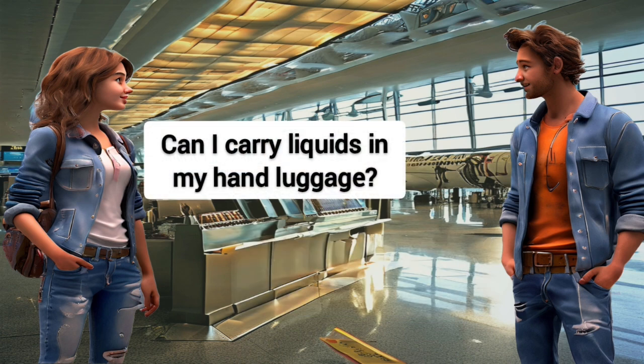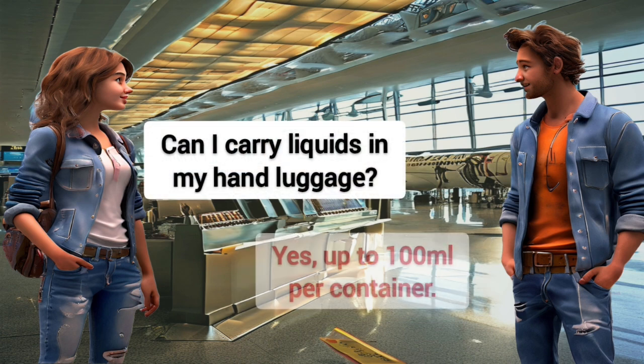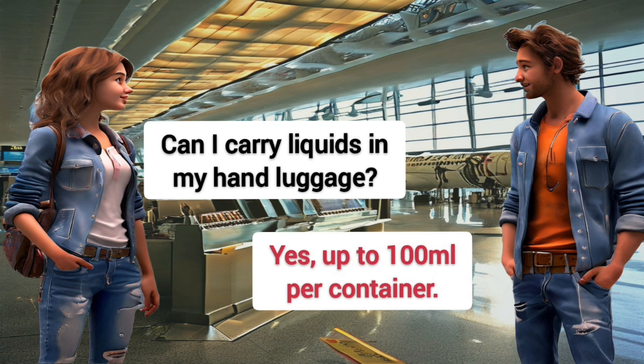Can I carry liquids in my hand luggage? Yes, up to 100 milliliters per container.